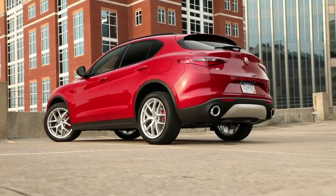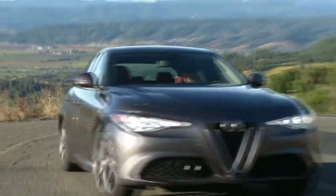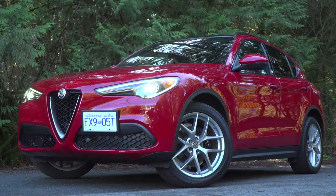The Stelvio is based on the same platform as the Giulia sedan, the Motor Trend Car of the Year. So this premium utility is all about design, speed, balance, and prestige.